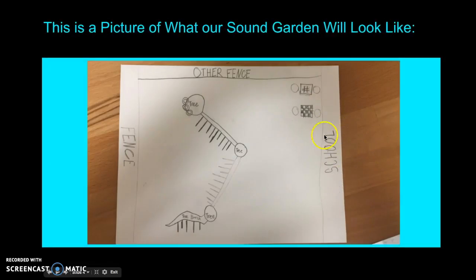This is the school, and these are the two fences that go to the parking lot. These are the trees. This is the tree branch for the one that's closest to the doors to go out for recess. There will be windchimes hanging off of the tree branch, and here will be the bamboo with windchimes hanging off of that. And there will be drum kits set by this tree.